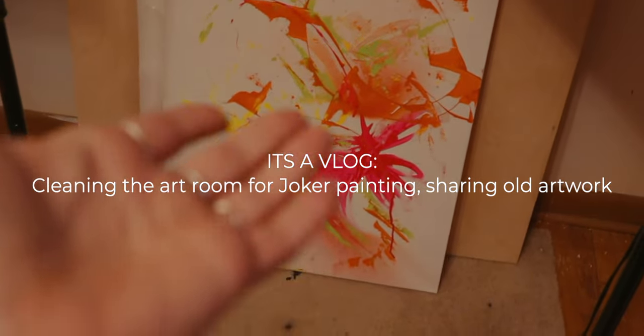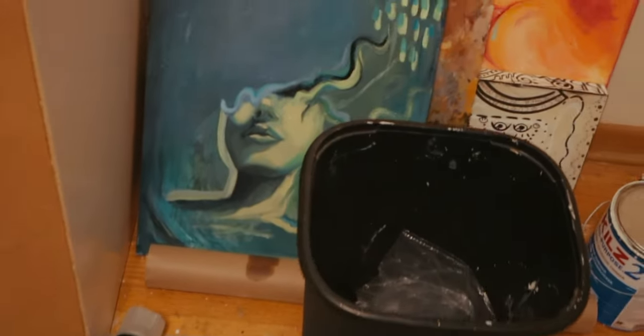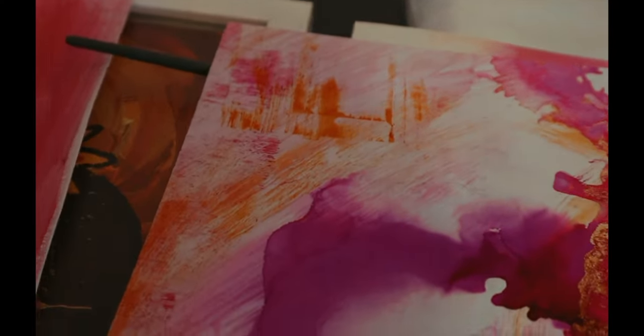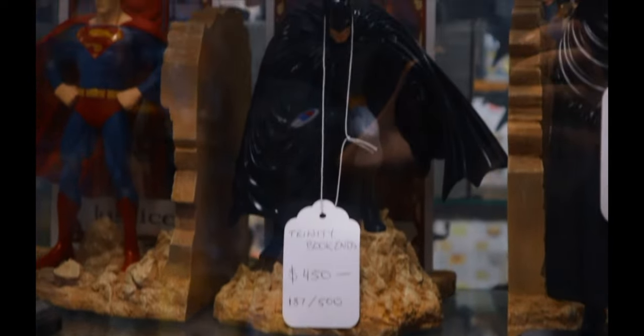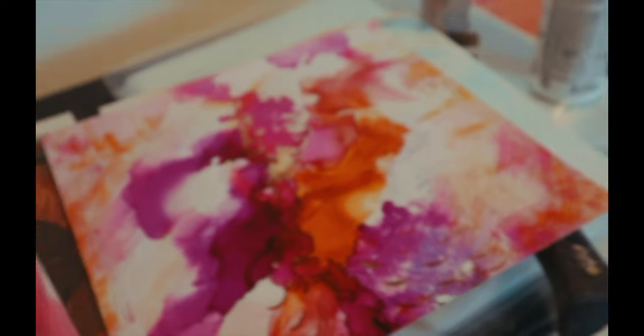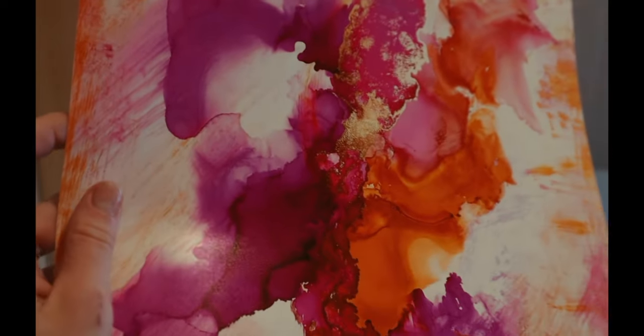Hey, it's Dimilly! Welcome back to another vlog. In this video we're going to be clearing up my room and making way for my Joker painting - the one that I went to the comic book store for last week. Let's clear up and have a look at some old work that's actually never made it to social media. This is just me going through my entire art journey basically.